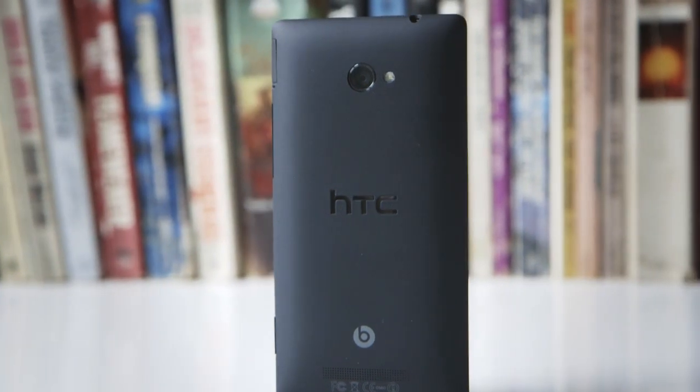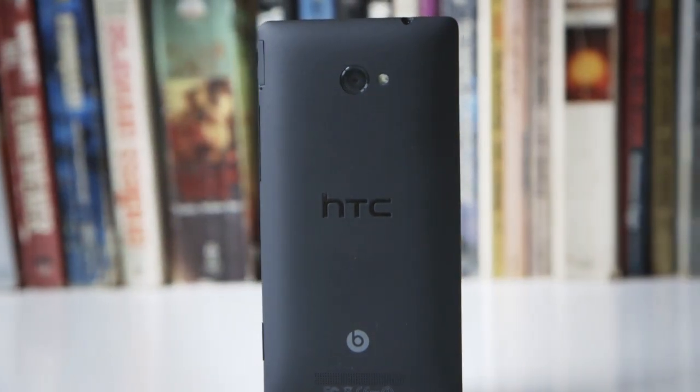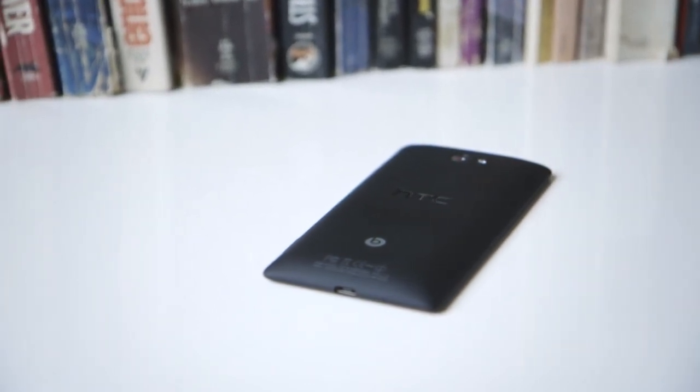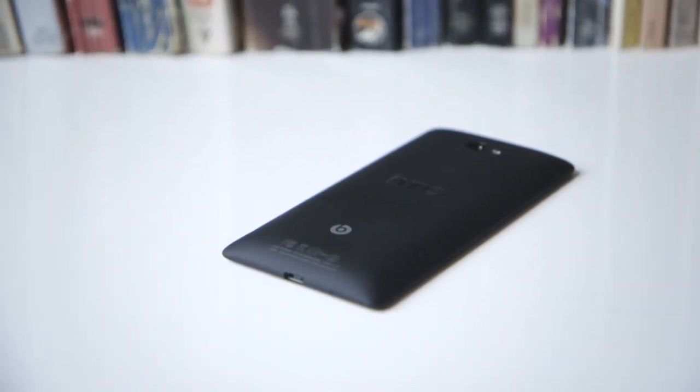The 8X feels like the first device of its kind that can truly stand up against Android in the specs race. It has LTE, an HD display, a modern dual-core processor, and a truly cutting-edge design.